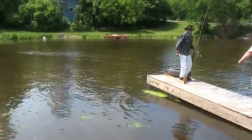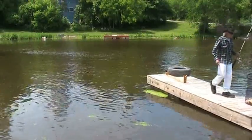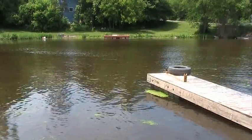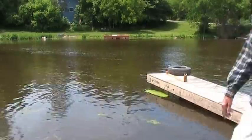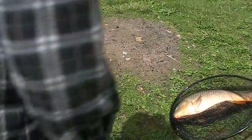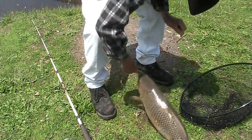Oh, nice one! Yep. Nice carp on the corn. We're going to weigh him — the net doesn't weigh anything, so it's fine. Put the net like that and he can't get out. That's how I'm going to weigh him.